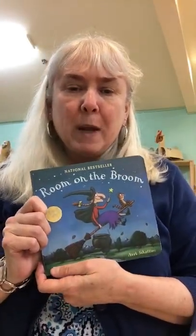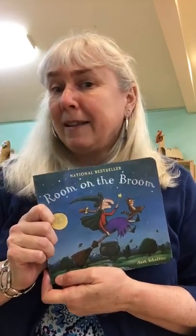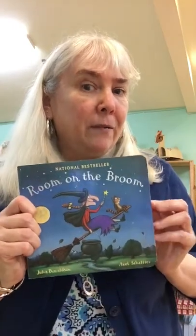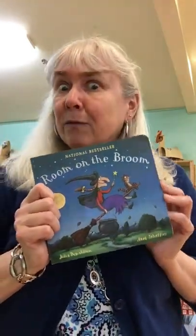We also have Room on the Broom, which is super sweet — it's about a little witch. She ends up getting a lot of little animal friends that sit on her broom, and she goes on this little adventure and a dragon is involved.